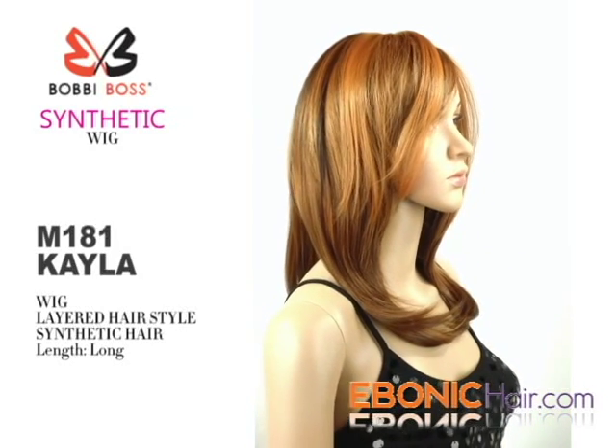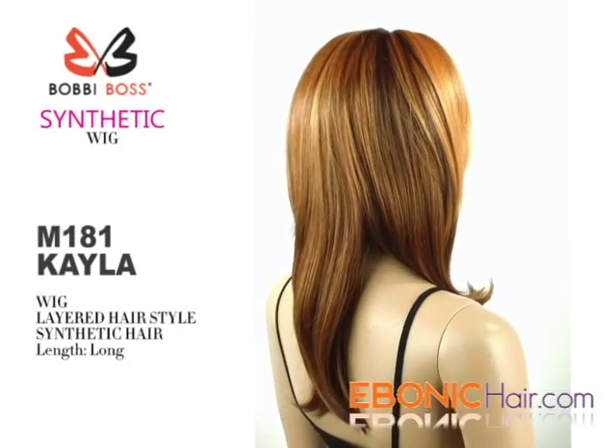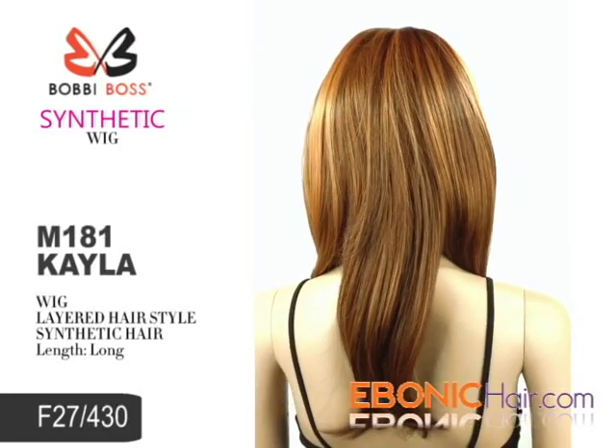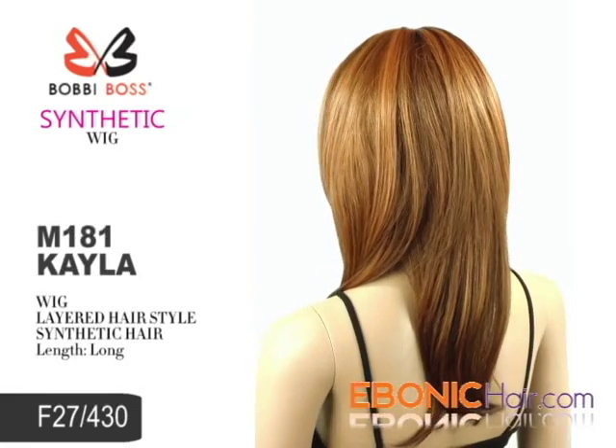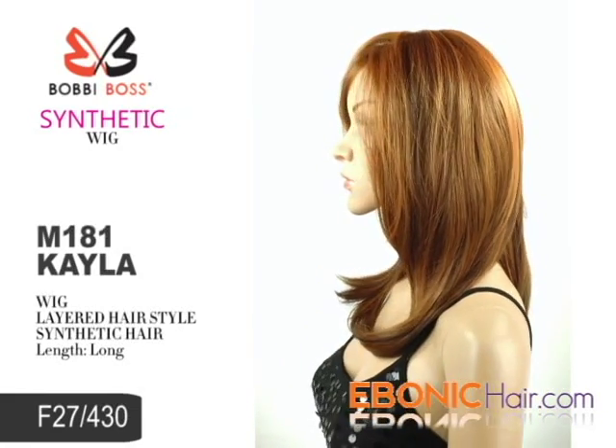Bobbi Boss Wig has various fabulous styles and the highest quality texture. Shown color is F27430, which is a rich mixed color of strawberry blonde, dark brown, and light auburn color.